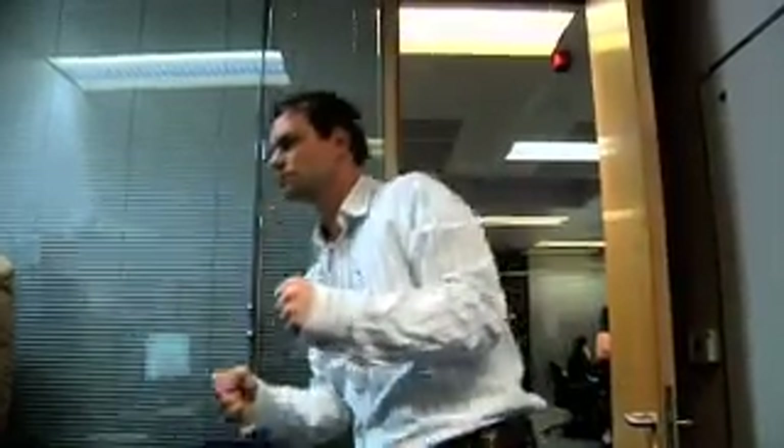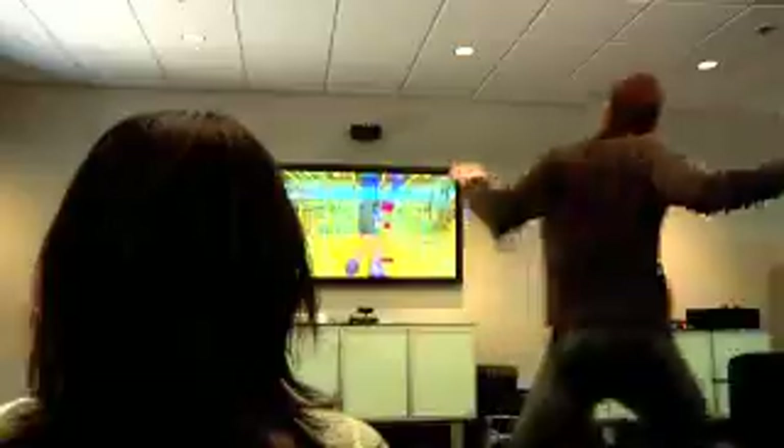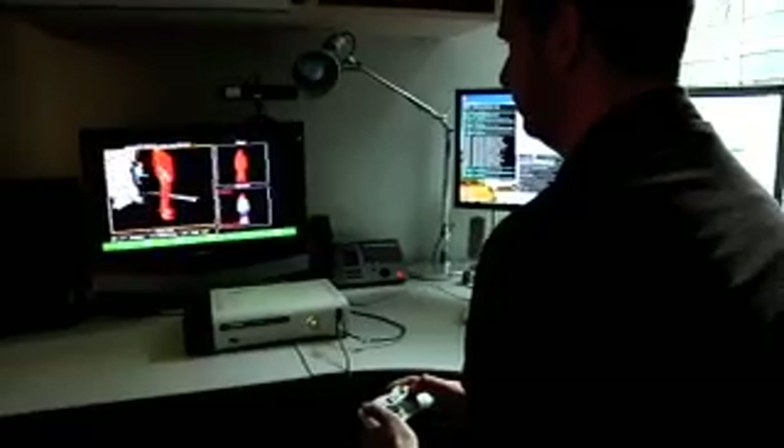We knew we had something when we took the first demos that were using the skeletal tracking technology, and we actually had people using every part of their body. Not only were they smiling, but they said, "I was actually there."